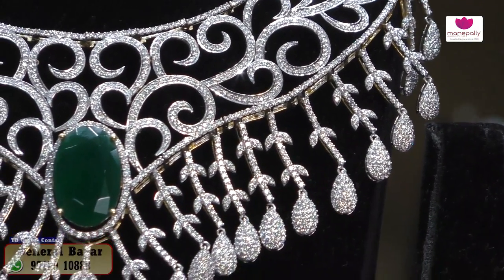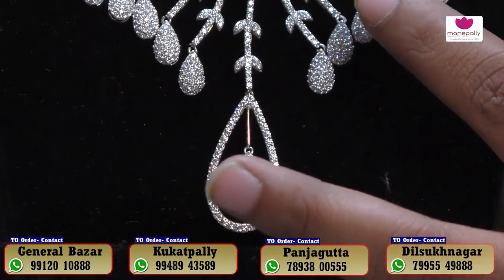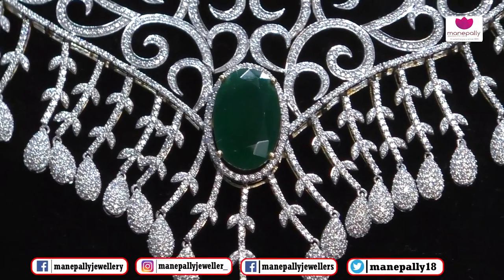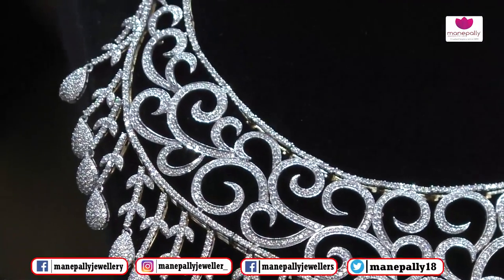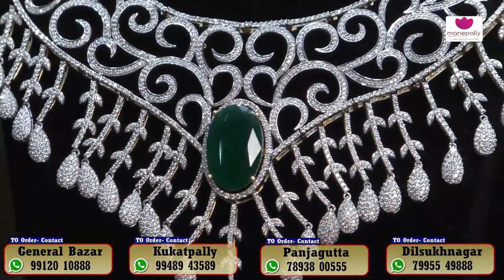We also have a necklace that is very heavy. We also have a necklace with a nagar. This is an emerald combination, and we also have a changeable option for the emerald and ruby combination petcol, available here.